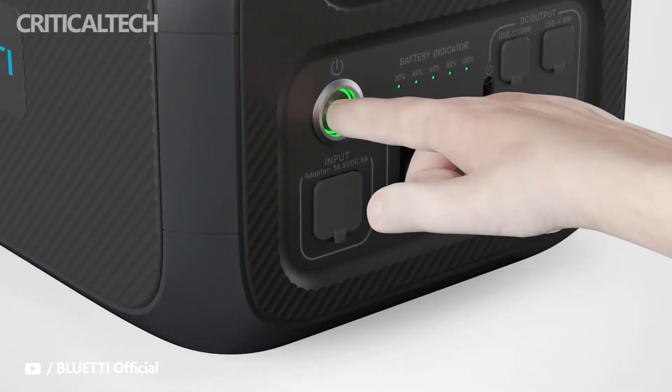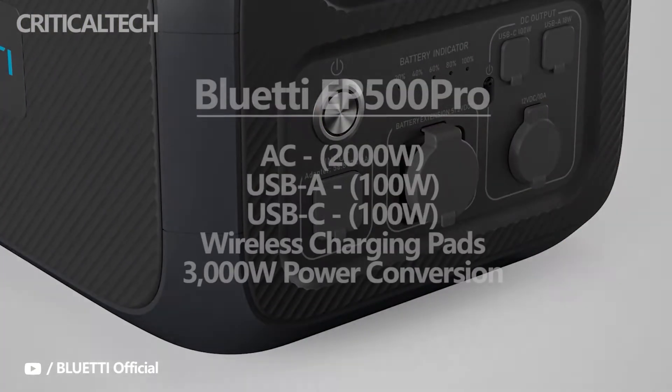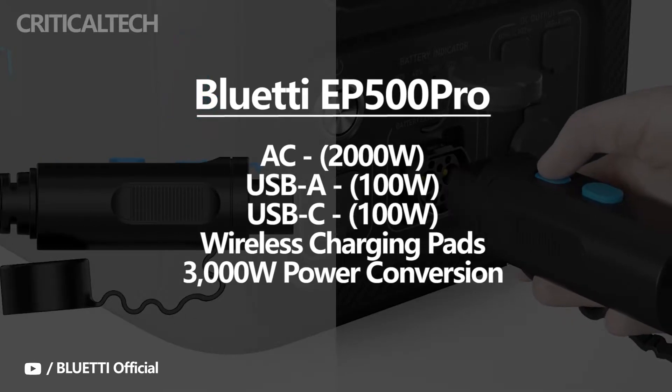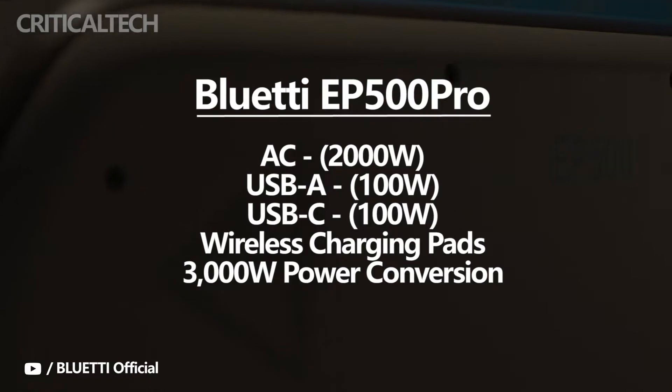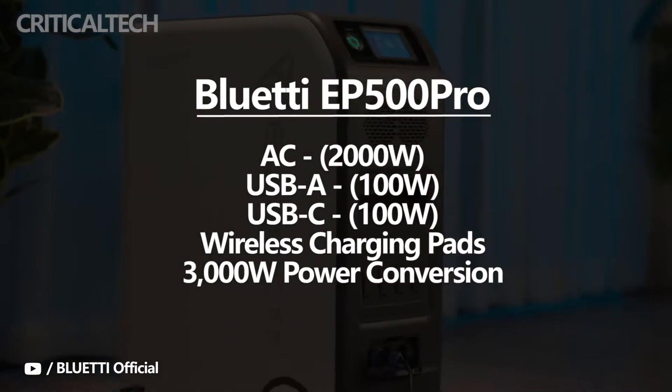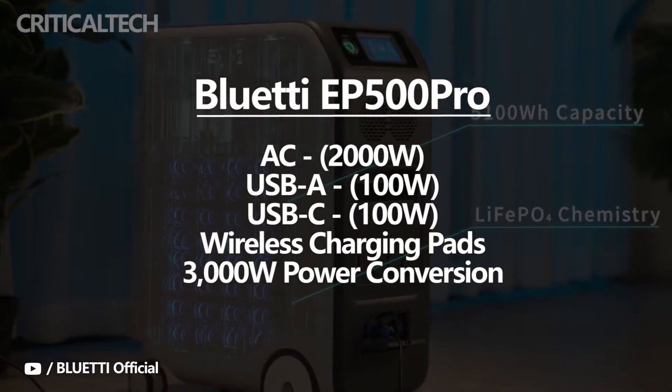It has multiple ports to cater to many gadgets. The outlets include AC 2,000 Watt, USB-A 100 Watt, USB-C 100 Watt, and wireless charging pads. There are 3 AC outlets, 4 USB-A ports, 1 USB-C port, and 2 wireless charging pads on the generator.